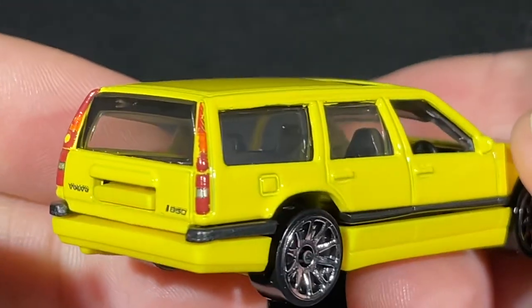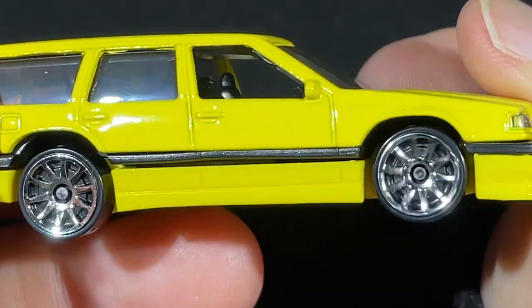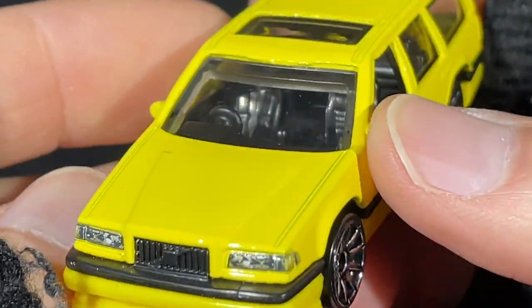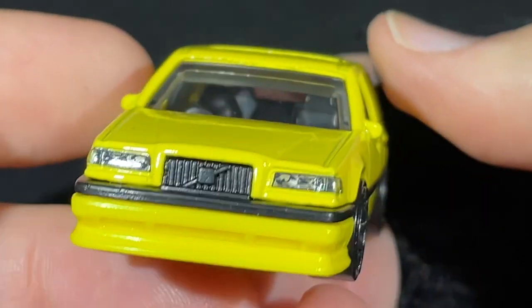Here's a little grocery getter, or family car — the Volvo 850 Estate in yellow. Look at that nice chrome 10 or 12 spokes, right-side drive, mirrors on the sides, and a lot of nice detail in the front.